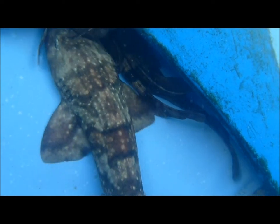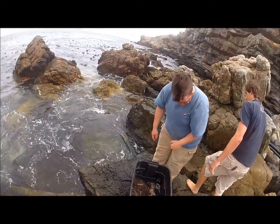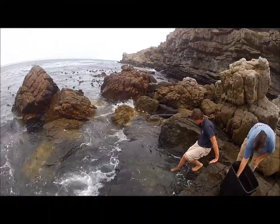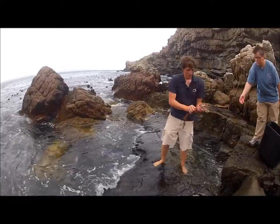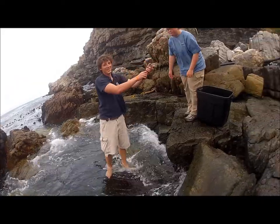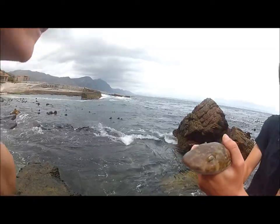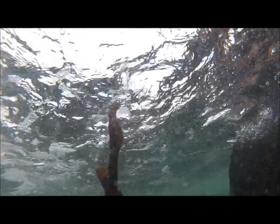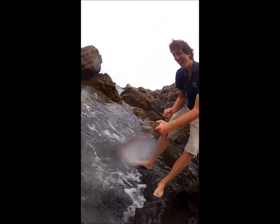Gregarious means it likes to hang out with its buddies. So, how many sharks can you count? I guess the best Christmas present we could give to the sharks was to release them while we all went home for the holidays. Here we are bringing our puff adder and our dark shy sharks down to the ocean to release them. This one even manages to get one last nose scratch. Take care, dude!